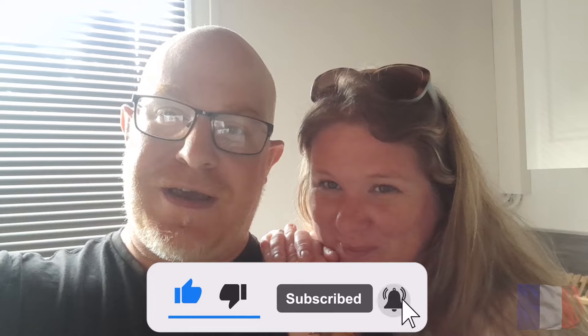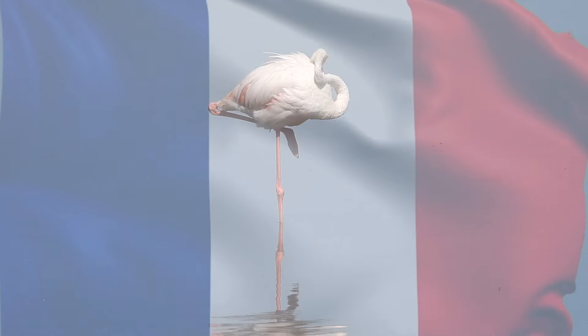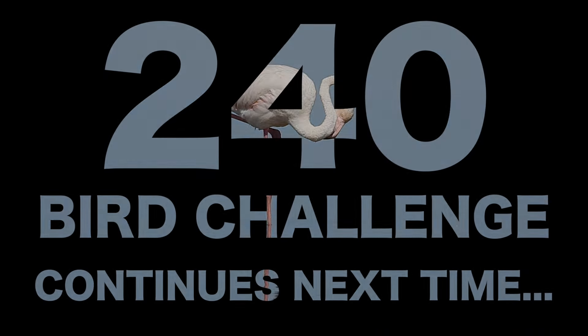Thanks so much for watching. Please like, subscribe, and press the notification bell. Tell all your friends — birders and non-birders alike. See you on the next adventure! Thanks so much, France, for such an amazing adventure and some incredible memories. Next video we're back to our big year 240 bird challenge — see you soon.